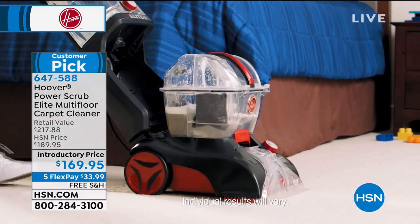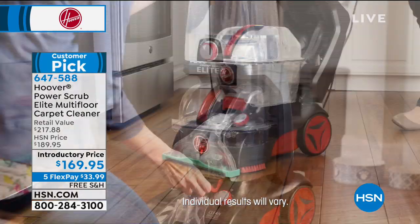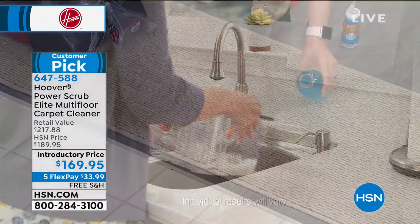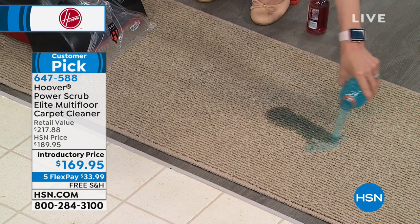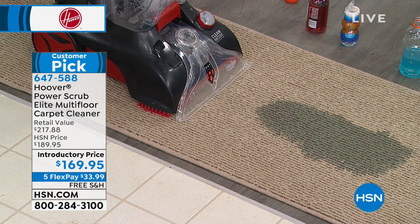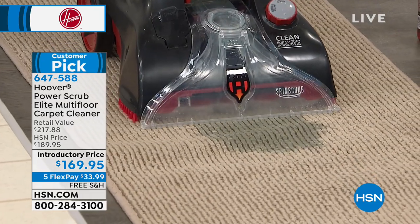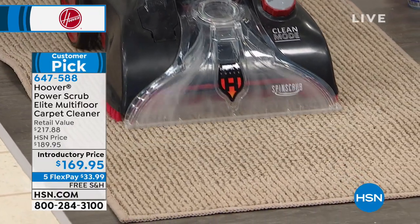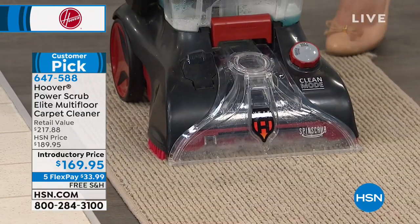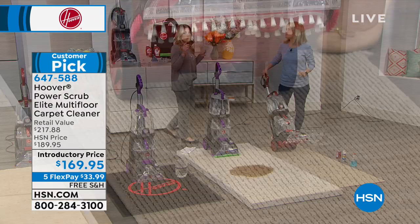It's a huge customer pick — it's got so many bells and whistles but is a lightweight floor cleaner. Did this just happen to you this morning — did you knock over the dog's water bowl, knock over your coffee? With the power of Hoover, not only are you able to lift up the dirt and grime, but using the power of the patented spin scrub brushes, you're also deep cleaning your carpet. Julie Trester is here to bring us this great Hoover.